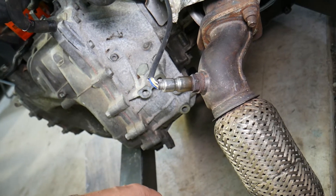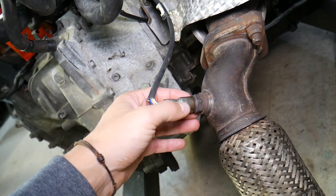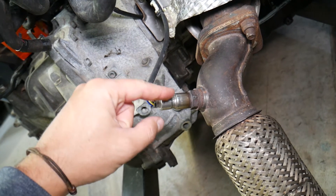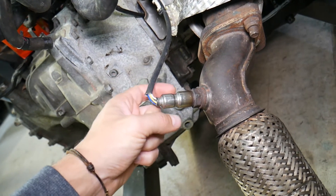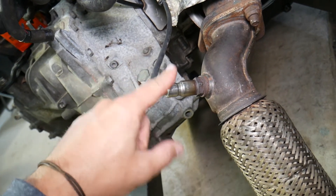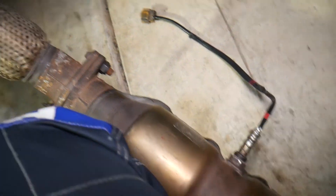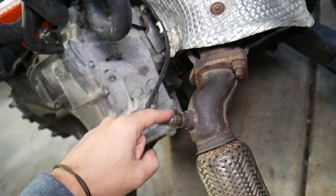Now if you have just one of these codes, it's very likely that you have a bad oxygen sensor that's stuck on one position reading. A bad oxygen sensor can do that — P2196 relates to the first sensor, P2271 relates to the second one.